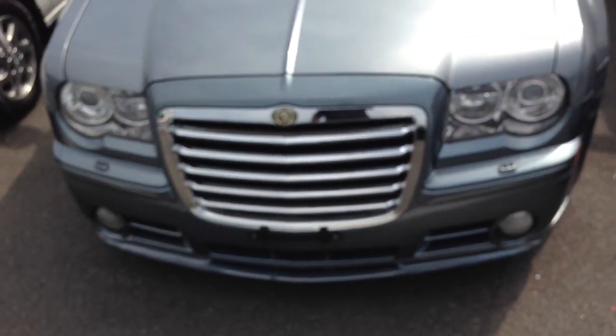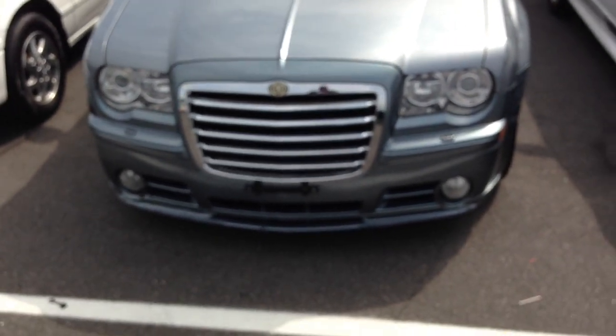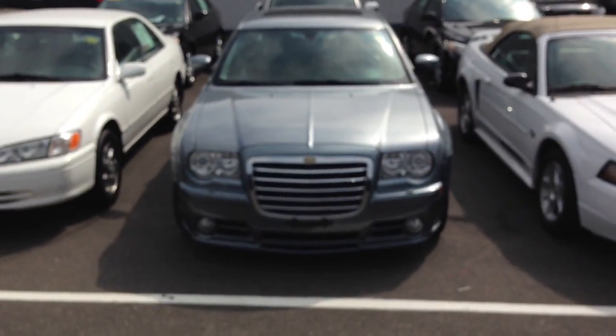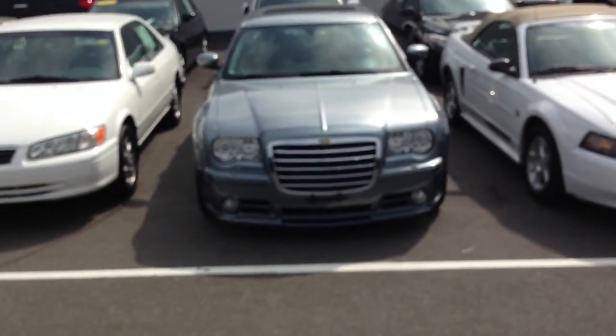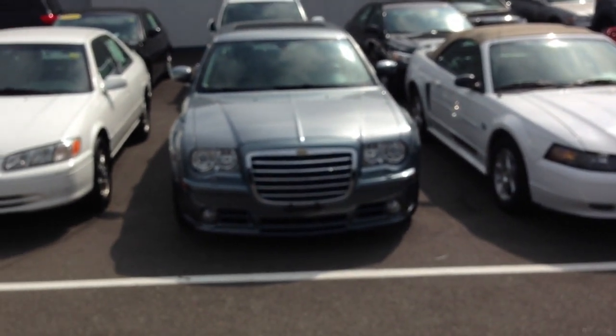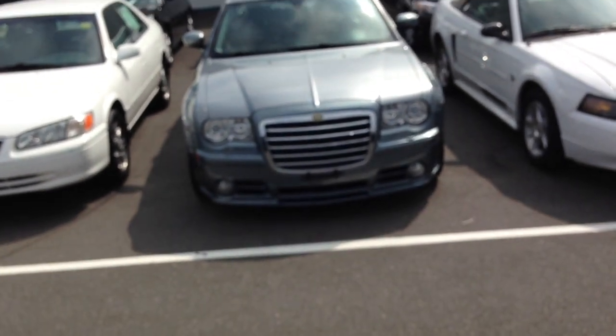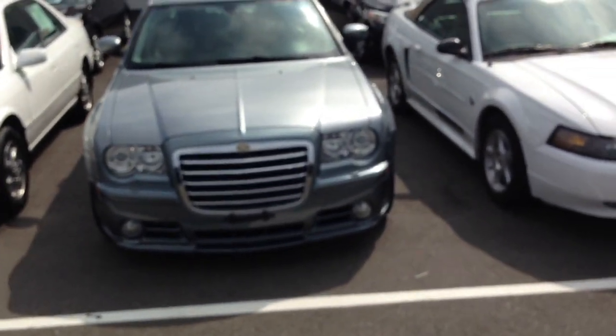A lot of people who've seen my videos ask me where they can get a grill like this, because this is a really good look for this car. I think whoever buys it will probably just repaint it. Look at the front of that thing — that thing's beautiful.